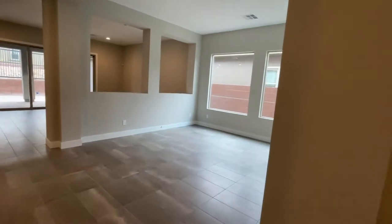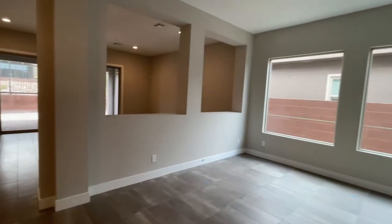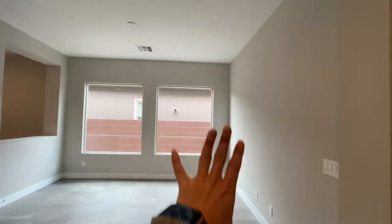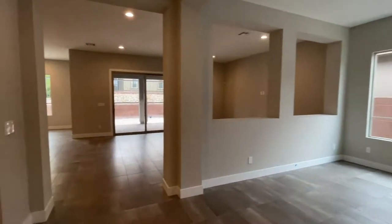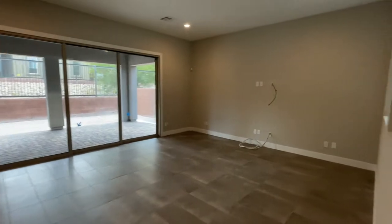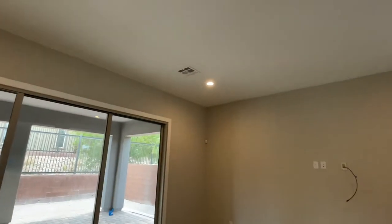Then you have this large flexible space — you can make it into a dining room, an office, whatever you want. I've seen some models where they put a glass enclosure right there so you can still get some natural light but it's closed off. Then you have the nice great room with all can lighting, pre-wired for a ceiling fan.